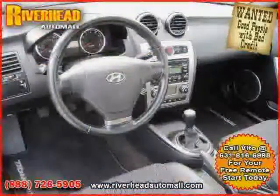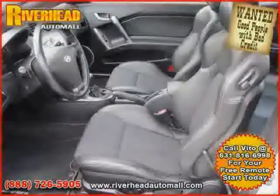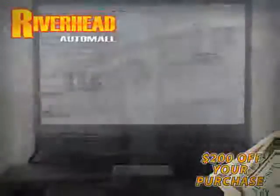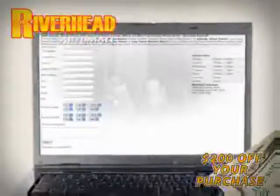Driven with care for 78,055 miles makes this Tiburon an easy choice for you. We hope to see you soon and make you a part of the Riverhead Auto Mall family, where every car comes equipped with a $200 savings check off your purchase when you schedule your appointment online. Riverhead Auto Mall will earn your business.